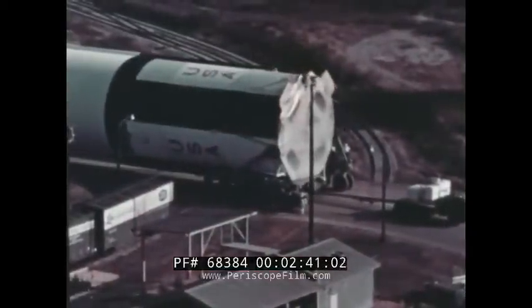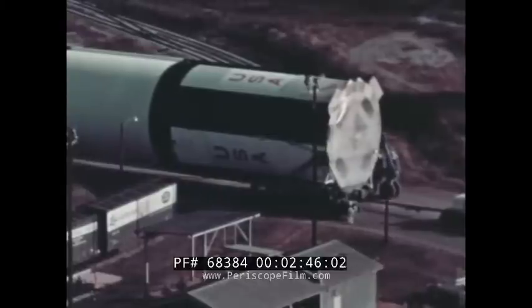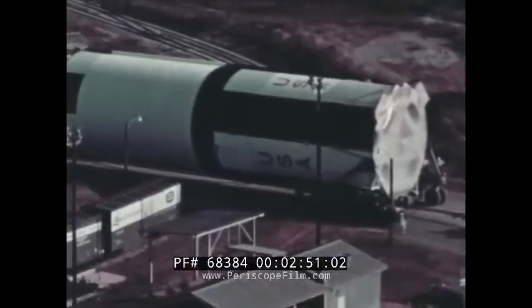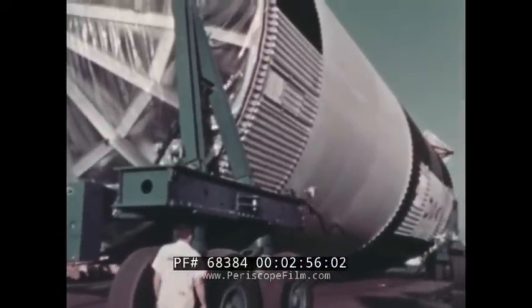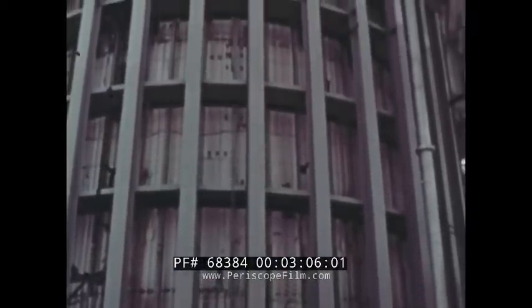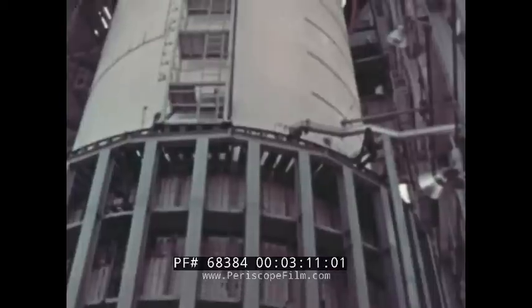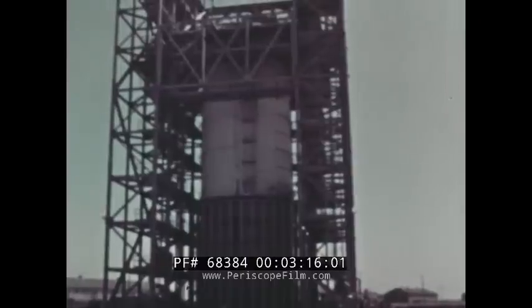Full-scale Saturn V dynamics testing came a step closer to reality with the delivery to Marshall of the first stage dynamics test vehicle. The stage, the first built by Boeing at NASA's Michoud Assembly Facility, will receive minor modifications before being installed in the Saturn V dynamics test stand. Second stage dynamics testing was temporarily delayed at Seal Beach, California, where North American had begun load tests of the Saturn V second stage structural dynamics test article. The stage met and exceeded the most severe loading conditions anticipated for Apollo.